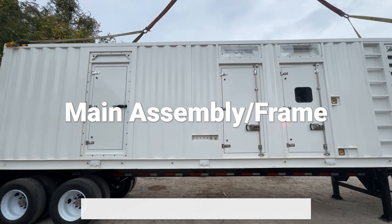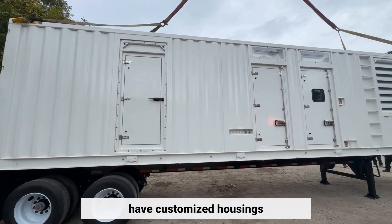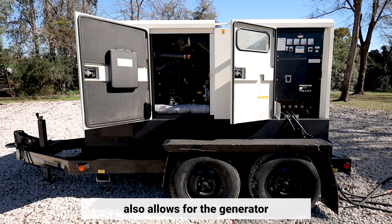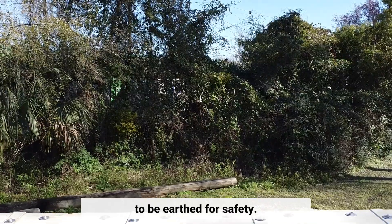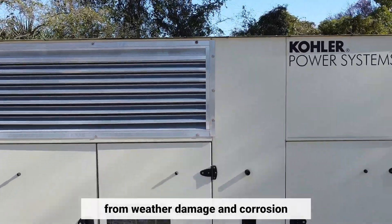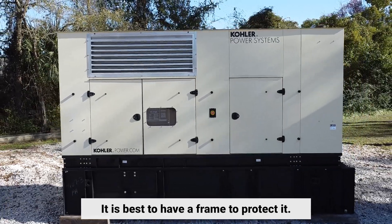All generators, portable or stationary, have customized housings that provide a structural base support. The frame also allows for the generator to be earthed for safety. These containments protect the generator from weather damage and corrosion. To keep a generator in good condition, it is best to have a frame to protect it.